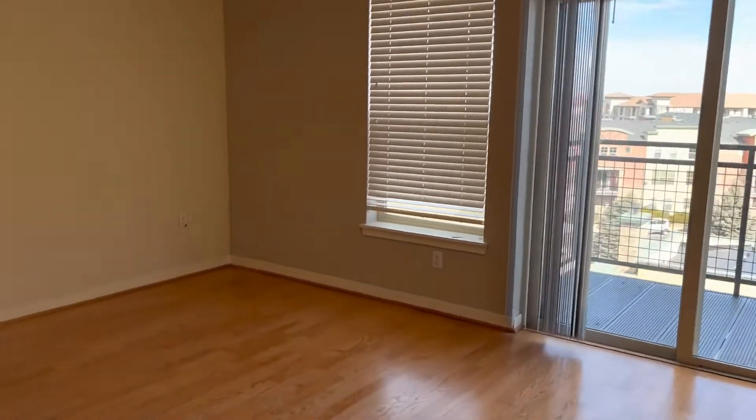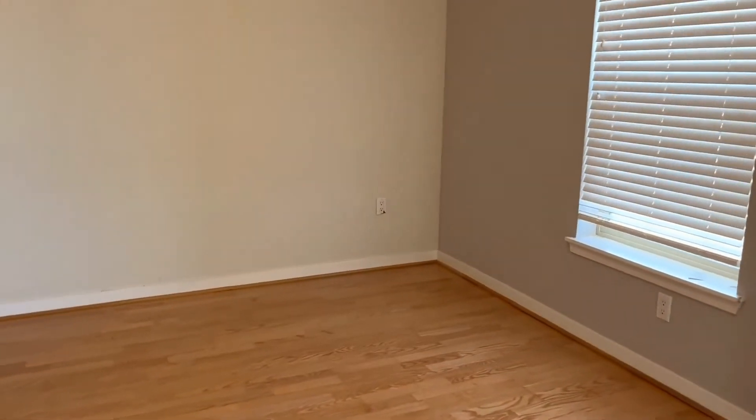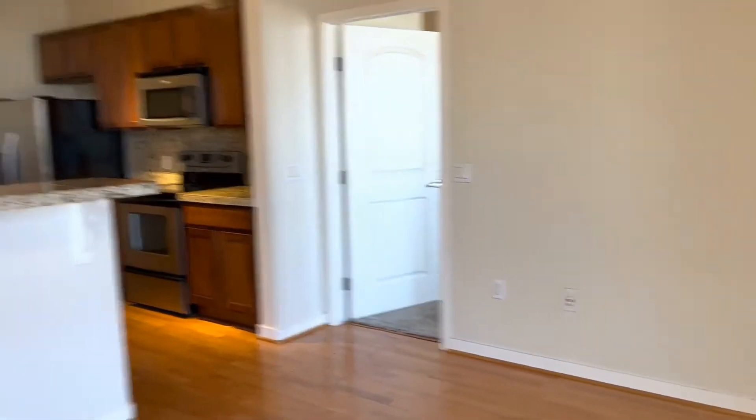There's your main living space here. Get a look at the kitchen.